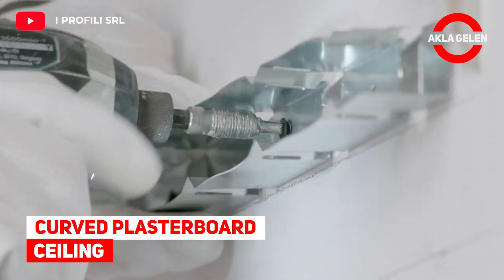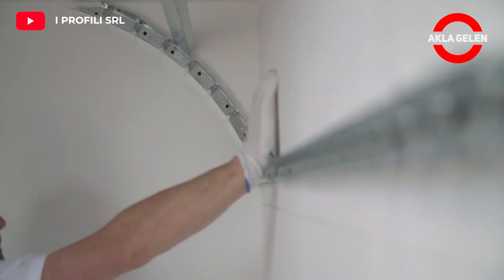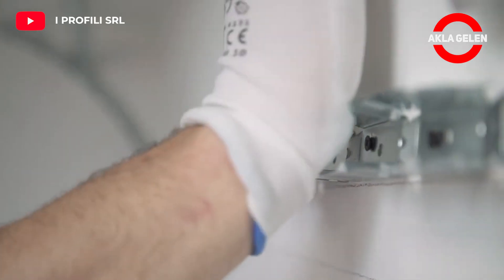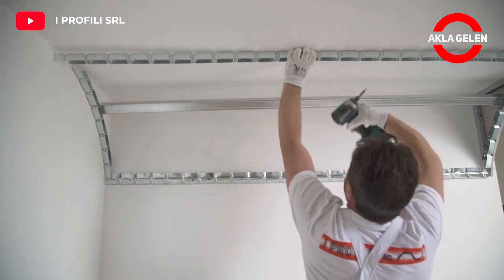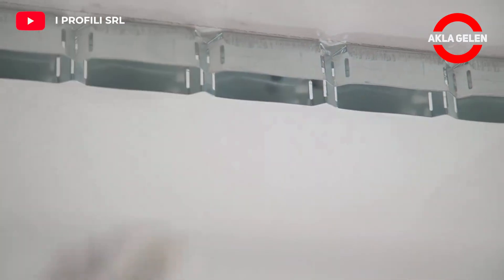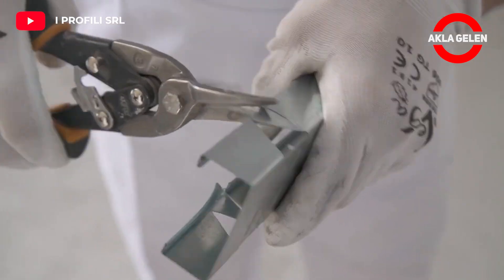Curved plasterboard ceiling. This has to be the most practical way of easily making a curved ceiling. Cobra curving profiles are flexible profiles essential for the creation of curving walls and curved false ceilings. You can bend these profiles by hand directly on the job site, saving time and money.